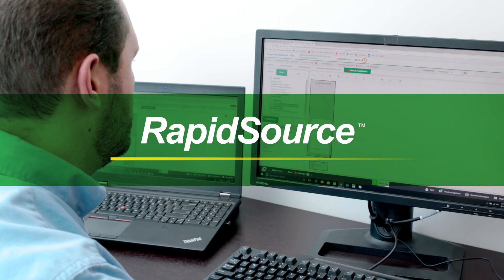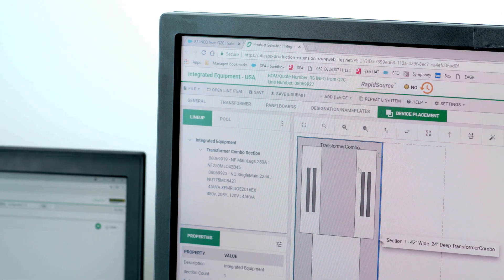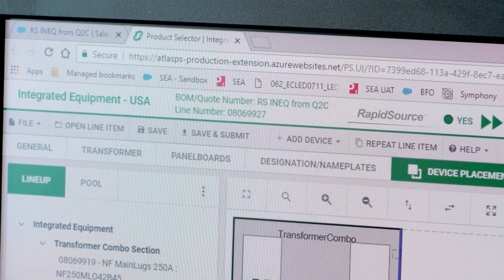And now with RapidSource from Square D by Schneider Electric, you can get the equipment there faster with a shorter lead time. You can leverage on-demand, factory-approved drawings with a fast and easy quotation via Schneider Electric's online configuration tool.